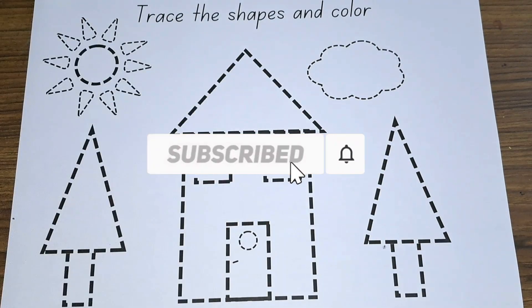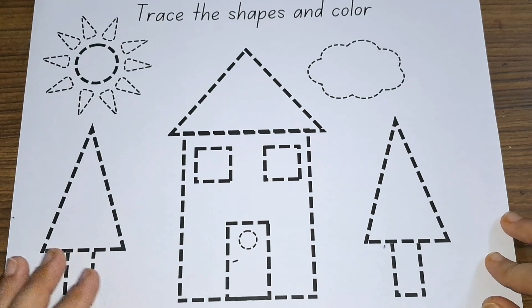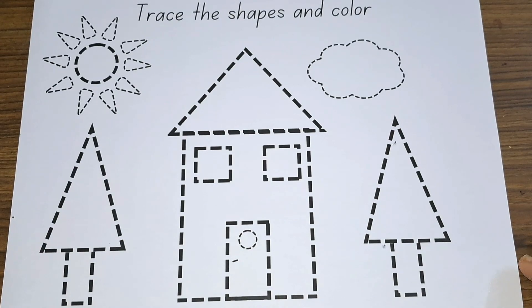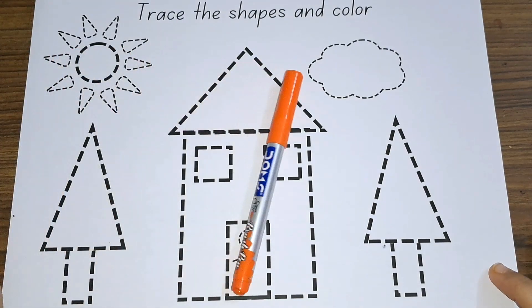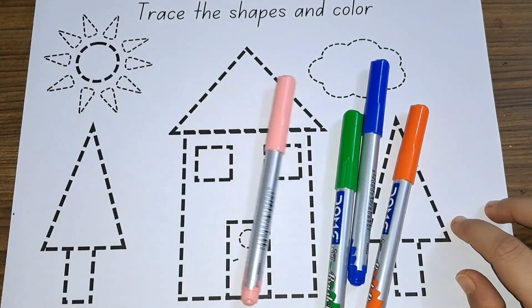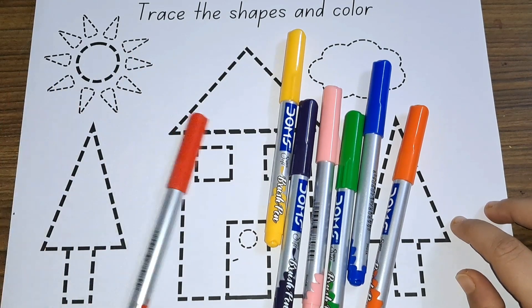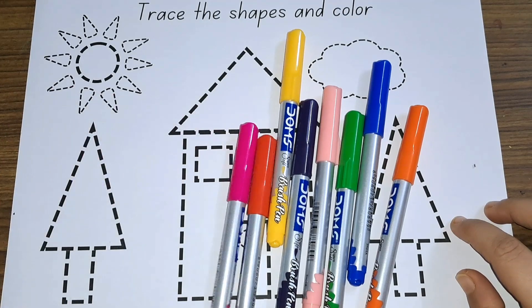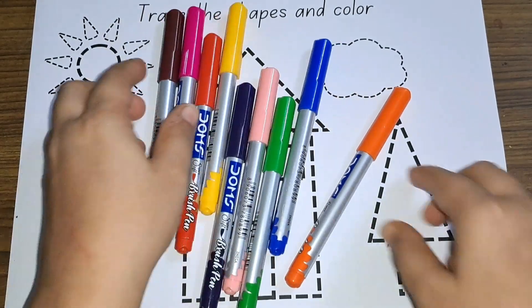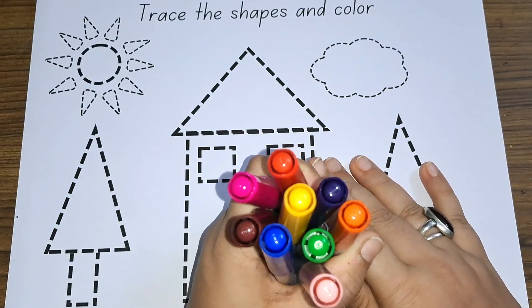Hey kids, we are going to do a shapes and colors activity today. Let's see the colors first. Orange color, blue color, green color, light pink color, purple color, yellow color, red color, pink color, brown color. These are the colors, so let's get started now.